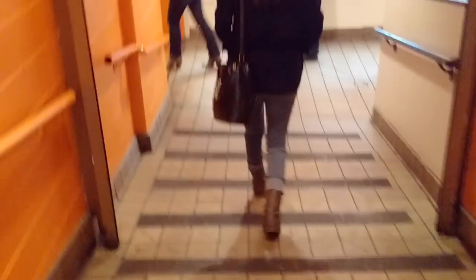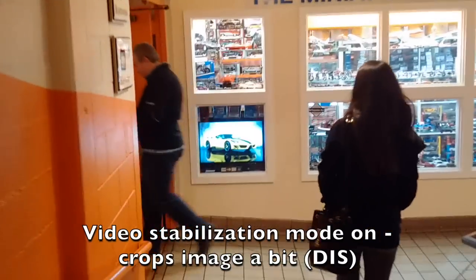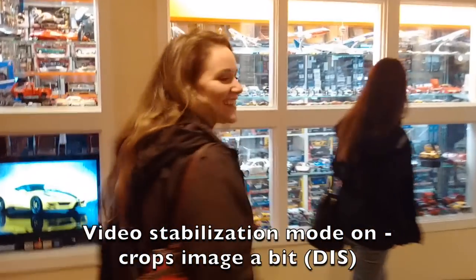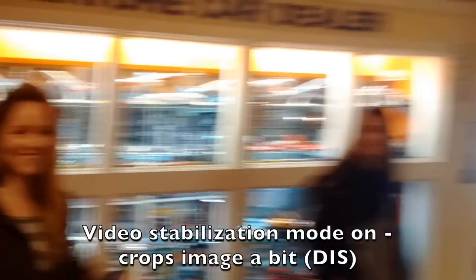I'm testing out the video stabilization. This is Katie and this is Malady — we are testing out the BlackBerry Passport video stabilization.